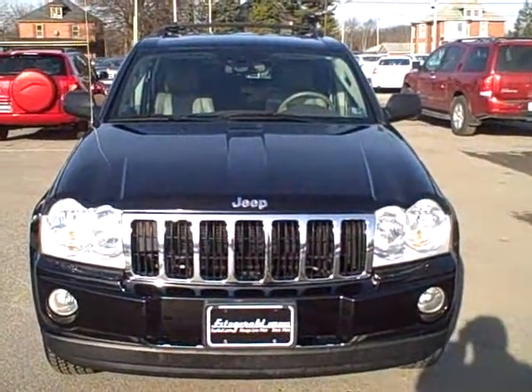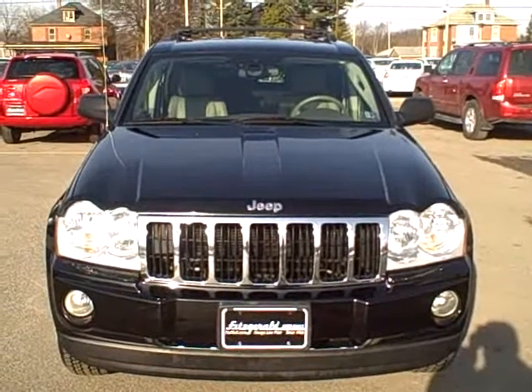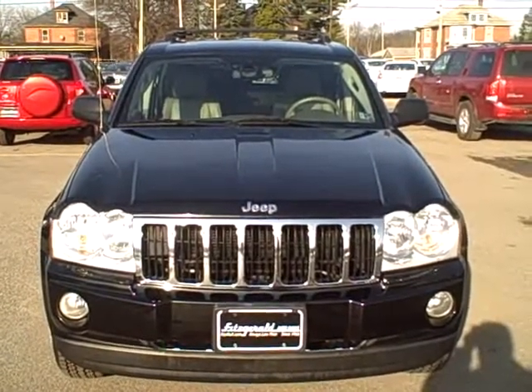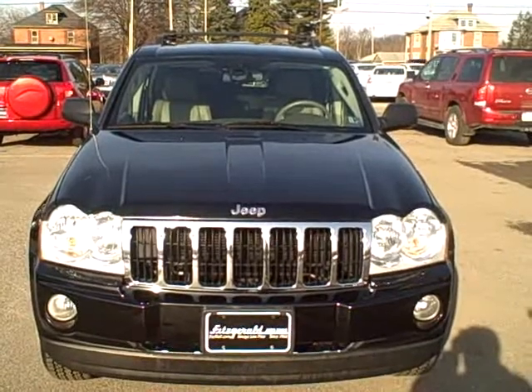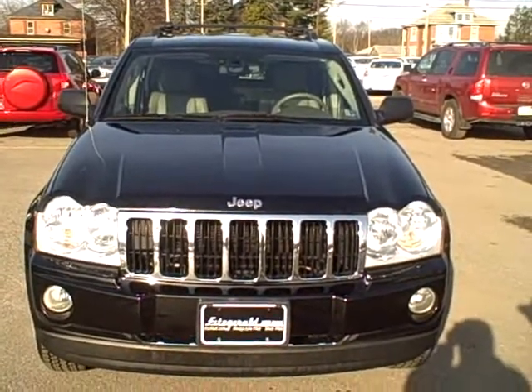This vehicle can be seen at our lot here in Chambersburg at Fitzgerald Toyota Nissan. Or you can visit us on the web at www.fitzmall.com. Give us a call at 1-800-811-7519. For our local customers, 717-264-3359. Thank you for your attention.